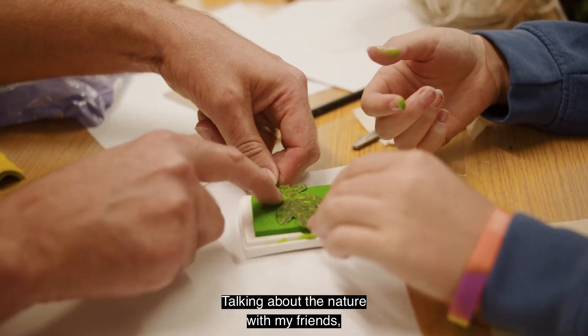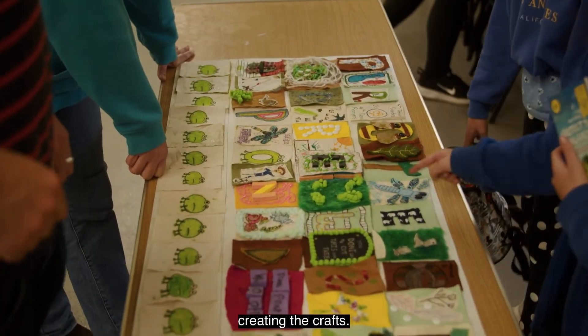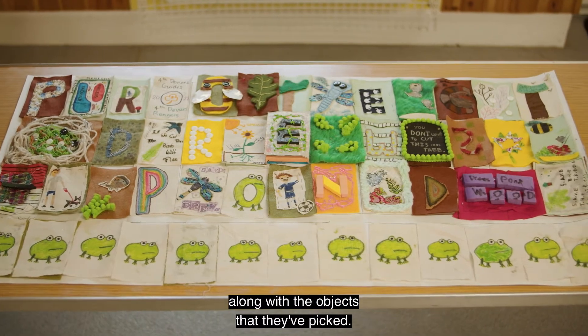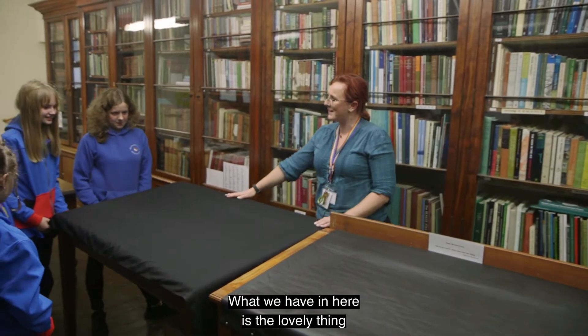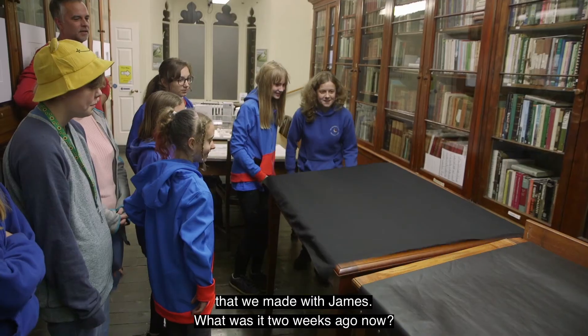It's been really fun — talking about nature with my friends and creating the crafts. This banner is going to be on display at Wiltshire Museum along with the objects that they've picked. What we have in here is the lovely thing that we made with James, about two weeks ago now.